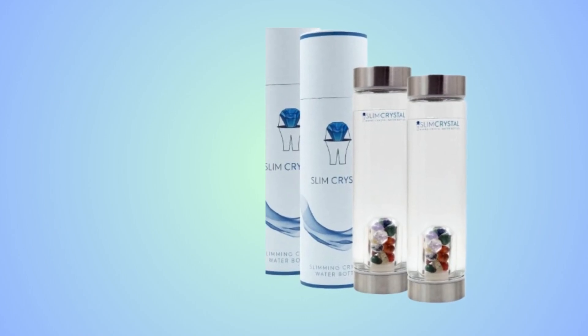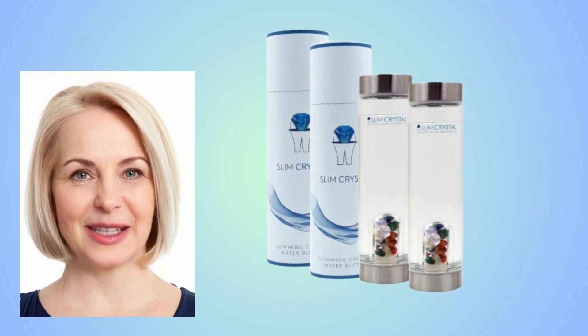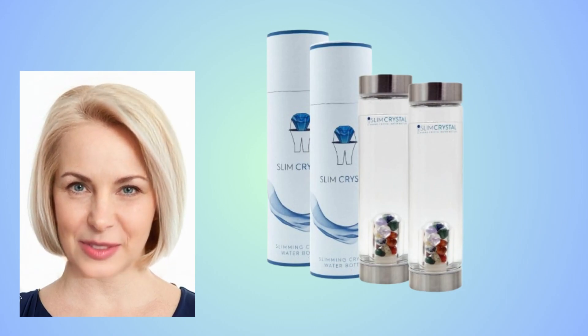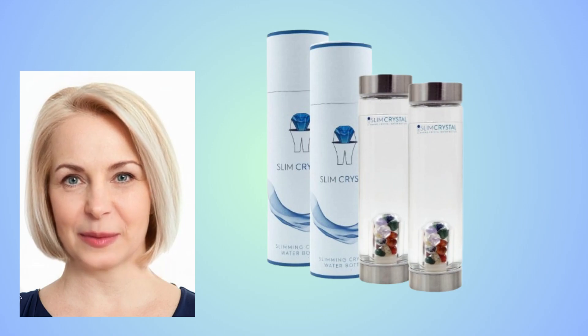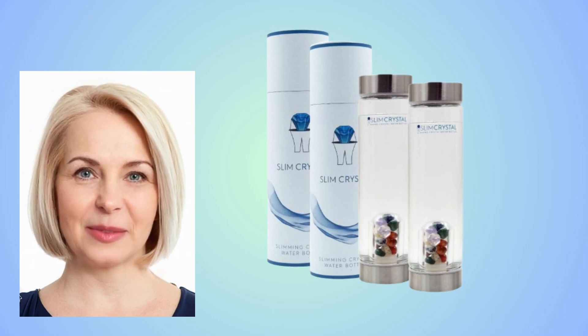Slim Crystal trusts its benefits so much that there is something really important you need to know before you buy it. You can test Slim Crystal for 60 days, and if at any time during the next two months after your order you are not satisfied with your results, contact them and they will return your money. Make sure you are buying from the official website to ensure the benefits of the guarantee.